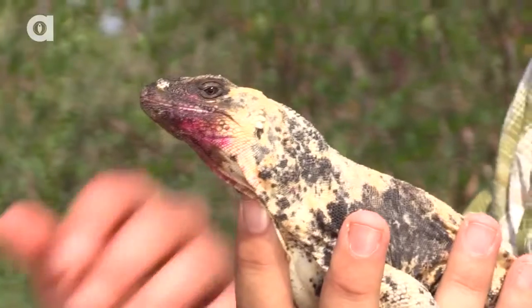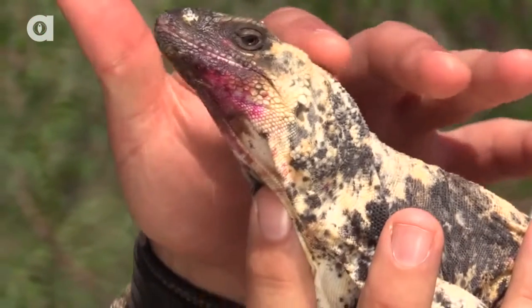Will, tell us about the educational animals you guys have here at the Desert Museum. Well, the museum maintains a collection of about 50 different animals that we use as ambassadors. They're here to teach and to educate, and this is one of them.